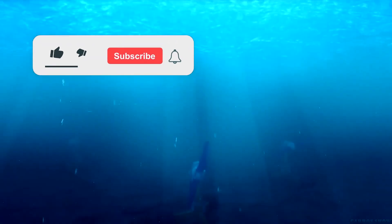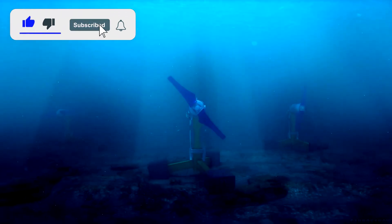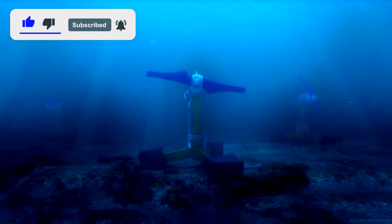Thank you all for watching. We hope the video was informative and interesting. The Karo Show team was with you. Bye.